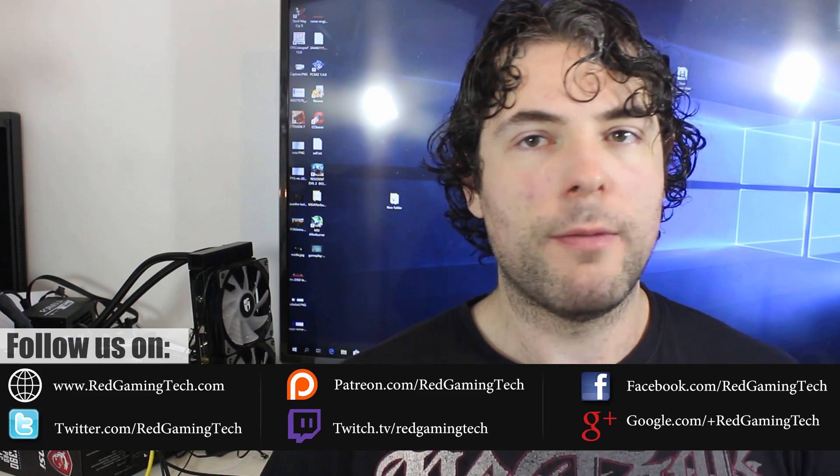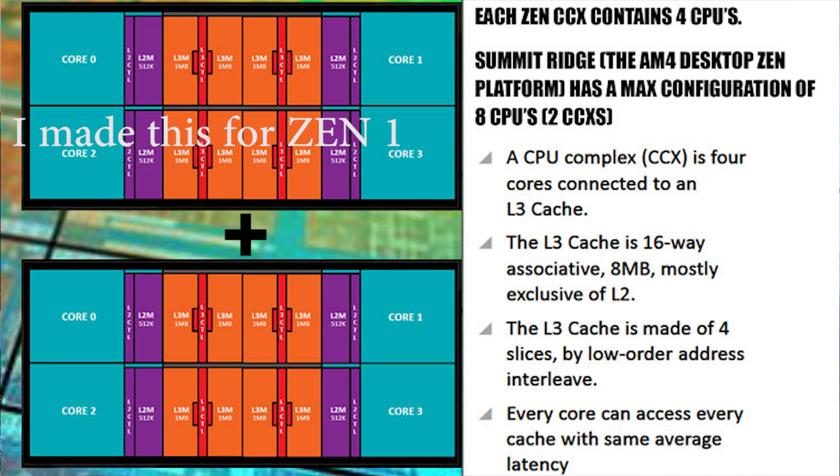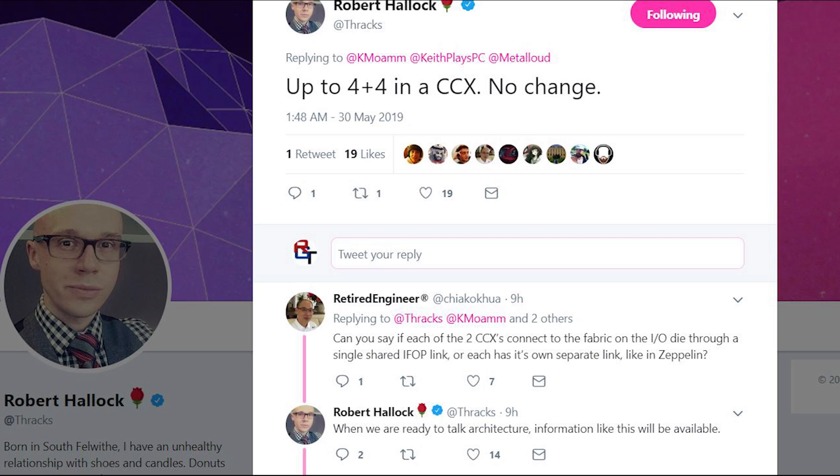The first piece of news is official confirmation from AMD concerning the layout of the CCX, which forms the basis of the next generation chip. Zen and Zen Plus had four CPU cores per CCX module — so for an eight-core processor you combine two CCX modules. Robert Halleck from AMD has confirmed this is the case for Zen 2 as well, though he wouldn't give exact details on changes to the Infinity Fabric, saying those technical details would be revealed when ready.